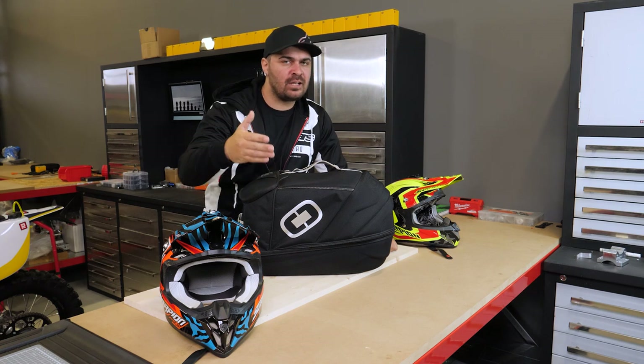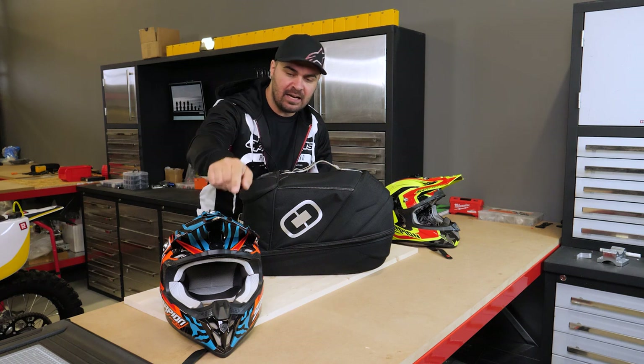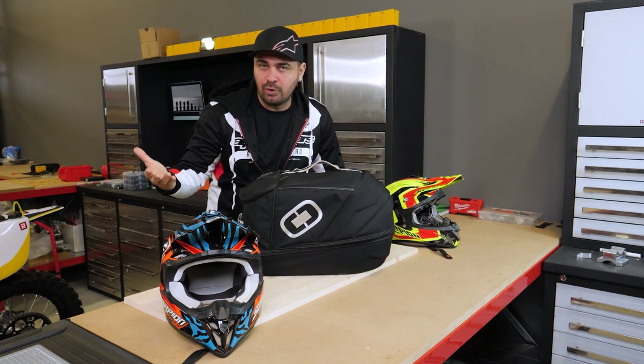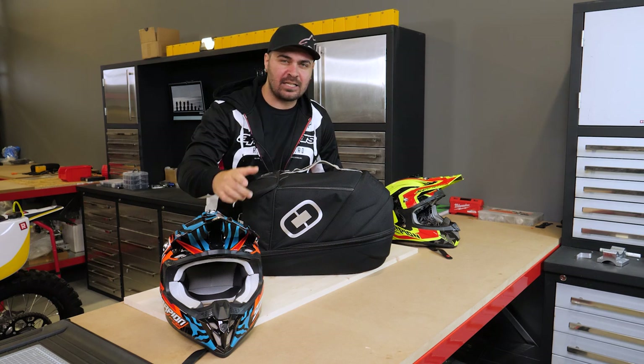Let me know in the comments below if you ever found yourself in a similar situation — traveling somewhere, opening your gear bag, and finding your helmet visor broken. This case has solved the issue for me. I hope you've maybe discovered a new product, and I'll see you in the next one — ciao!